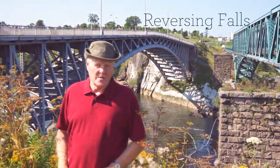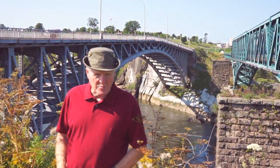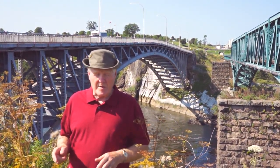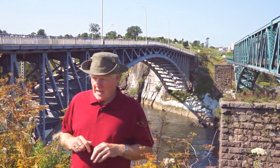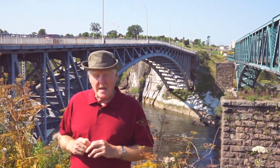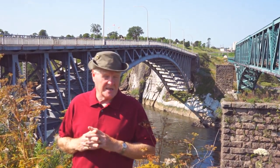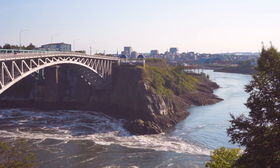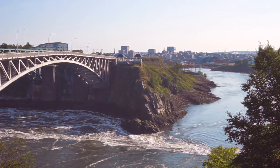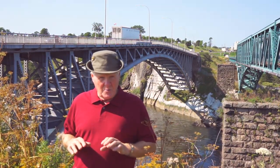Well, behind us here we have the oldest bridge in New Brunswick. This is a steel arch spandrel bridge. When it was built, it was 565 feet from one side of the river to the other, from west to east. This bridge was completed in 1915 and it was only the second successful bridge at the reversing falls. It's been here since 1915, is still perfectly safe — we just crossed it. It bounces a little, but that's supposed to be the way it works.